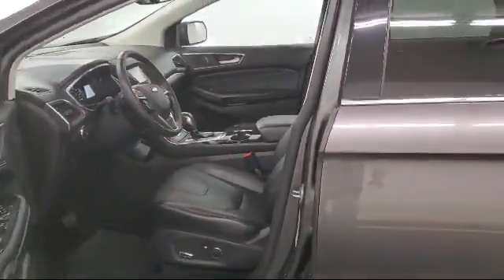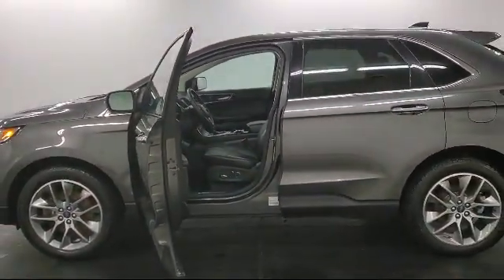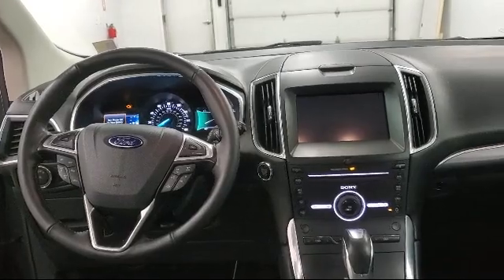Dual zone front automatic air conditioning, tire-specific low tire pressure warning, and has less than 95,000 miles on the odometer.